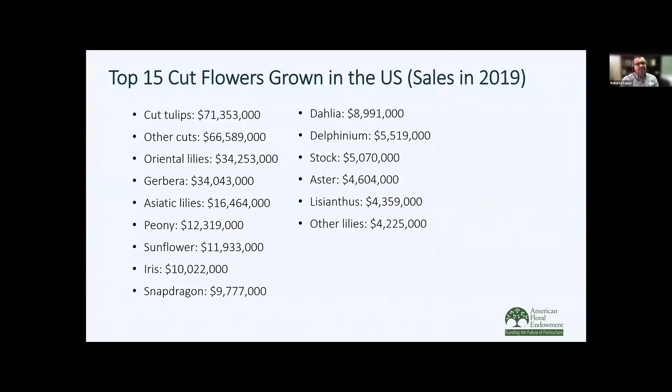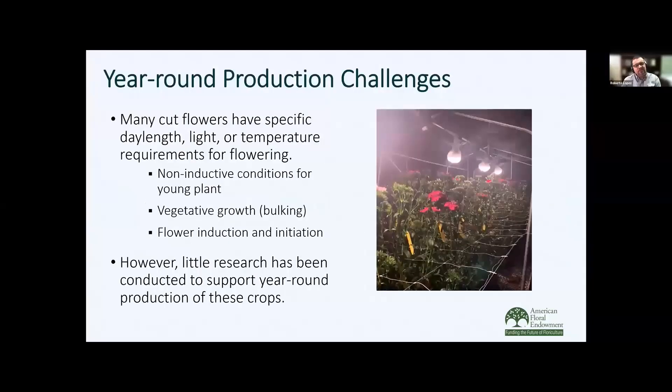Here we have the top 15 cut flowers that are grown in the U.S. You can see some of the ones that you would expect, like tulips, sunflowers, peonies, et cetera. As we go through the presentation today, we'll talk more about many of these. Really, what we're going to be talking about today is year-round production, some of those challenges, and where our research has come into play.